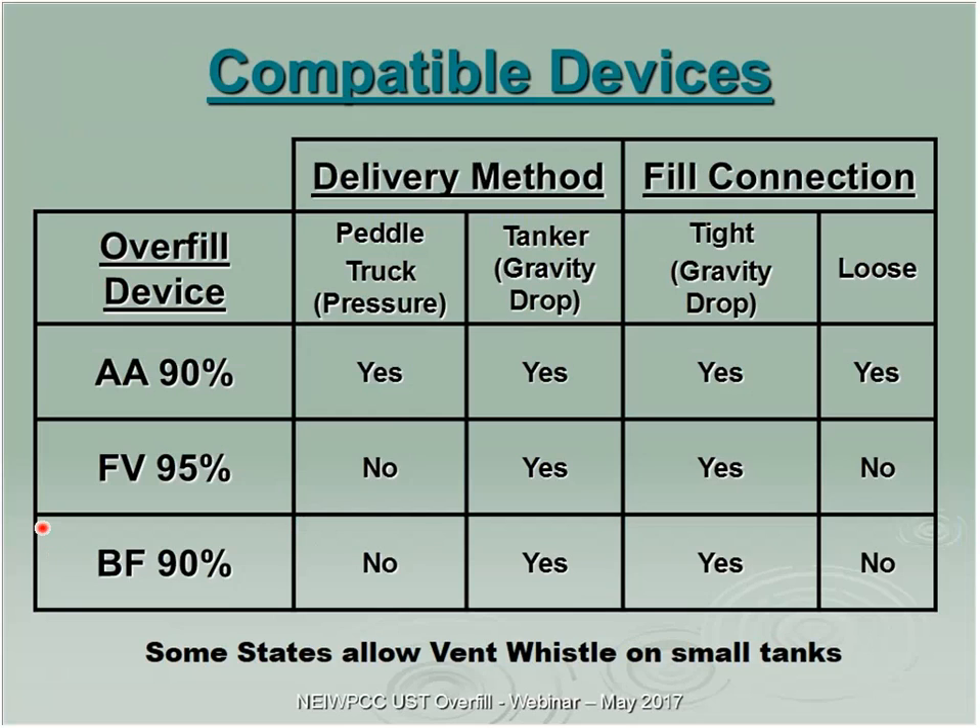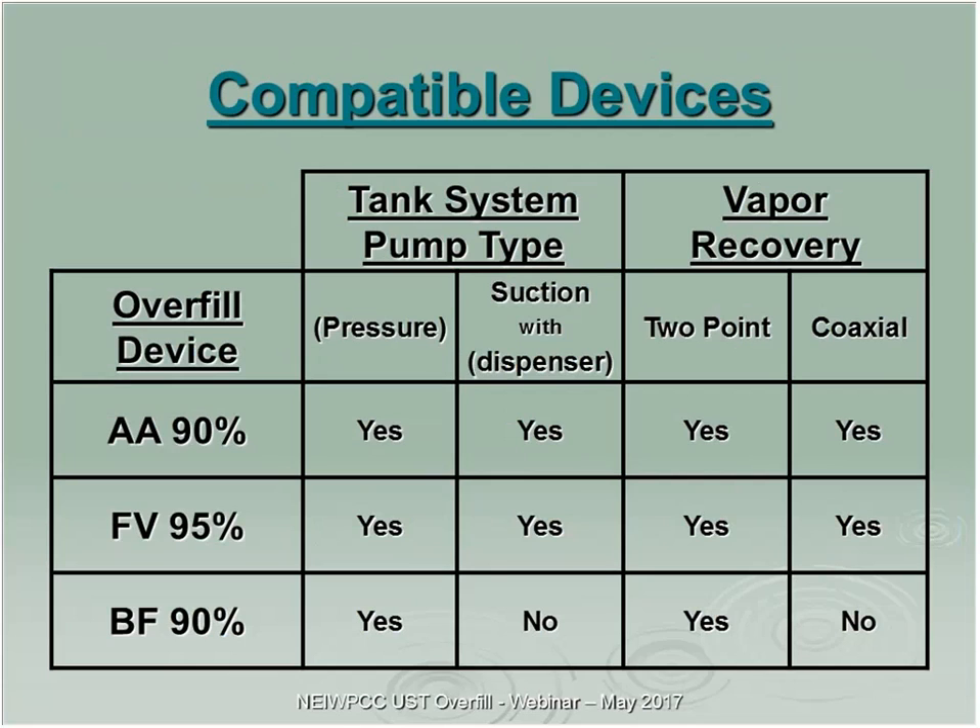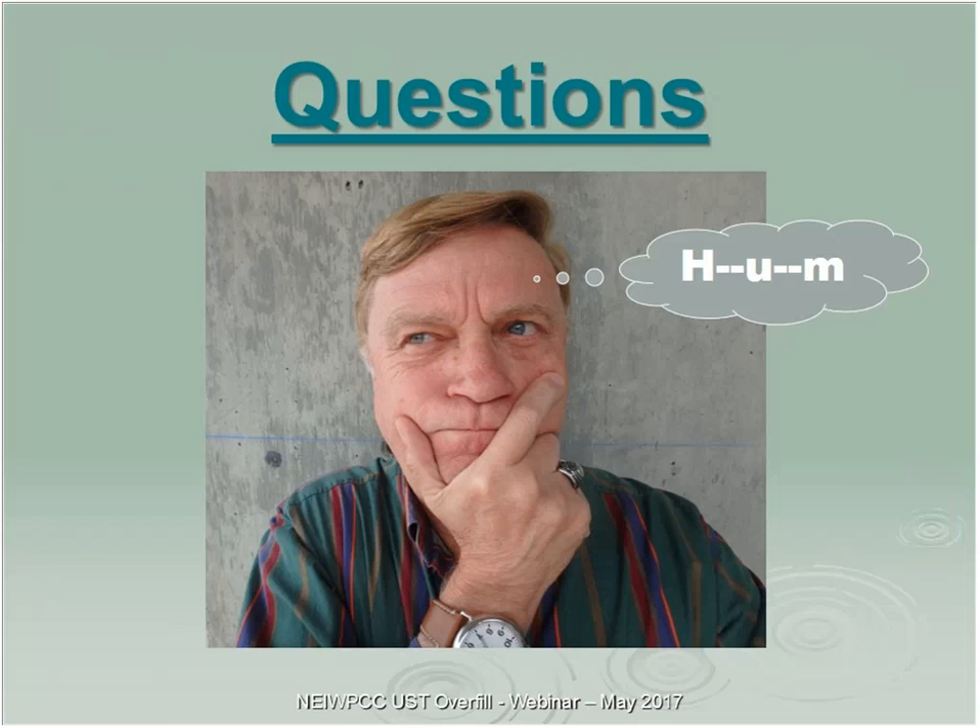The compatible device cheat sheet I put together for owners and delivery drivers covers the delivery method, fill connection, audible alarm, flapper valve, or ball float — what will work and what won't. Some states also allow a vent whistle for small tanks; in New Hampshire we don't currently allow that. The sheet also addresses whether it's a pressure or suction pump dispenser and whether you have vapor recovery. It's a reference for drivers and owners to decide what they actually have and what will work.